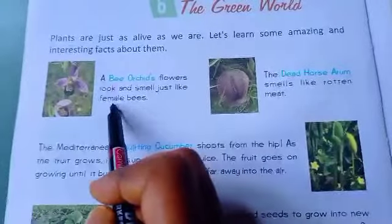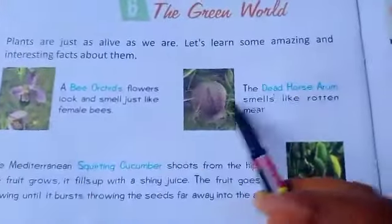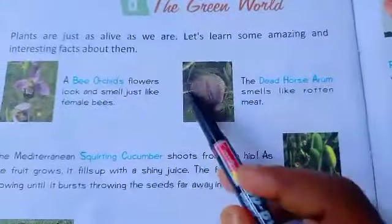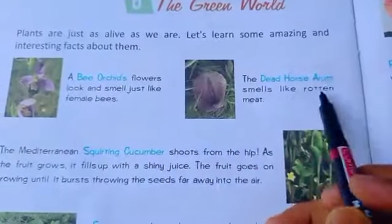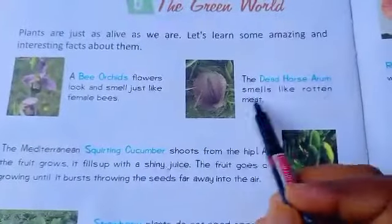The second is the Dead Horse Arum. This is the picture of the Dead Horse Arum. It smells like rotten meat.